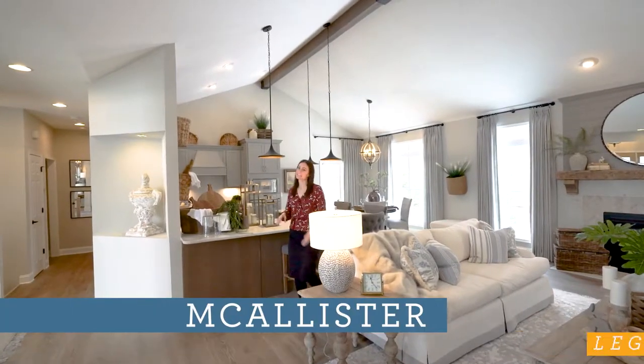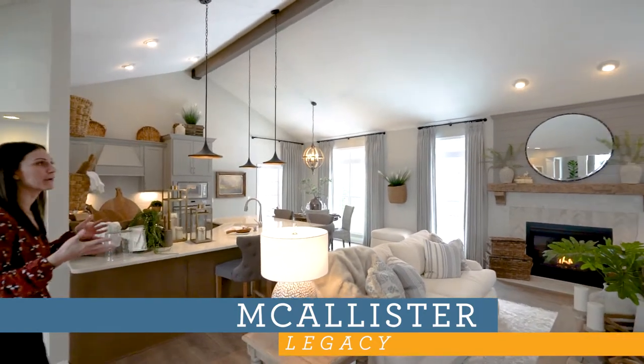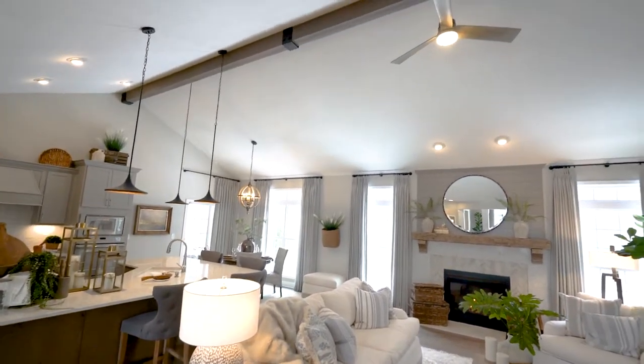Welcome to our Macalester Legacy Model. We're at the Akron Medina Model Center here to talk about the great room specifically of our brand new refresh.